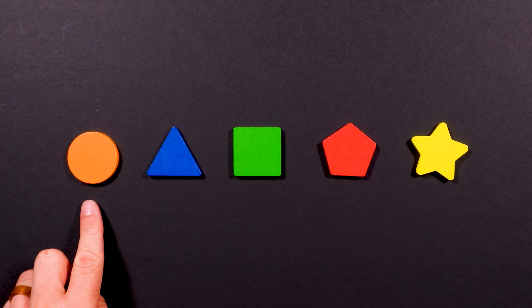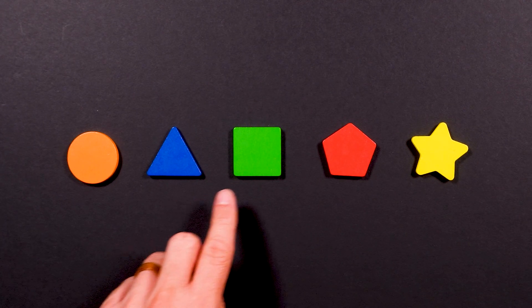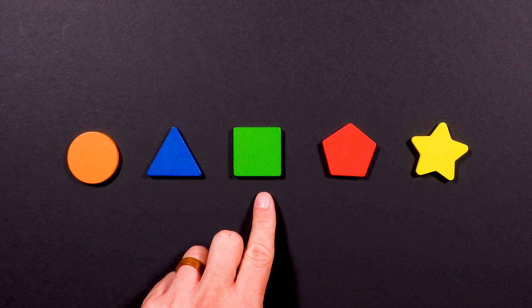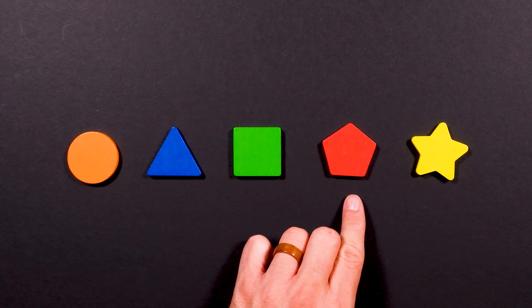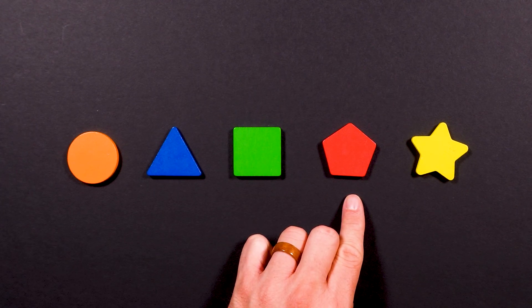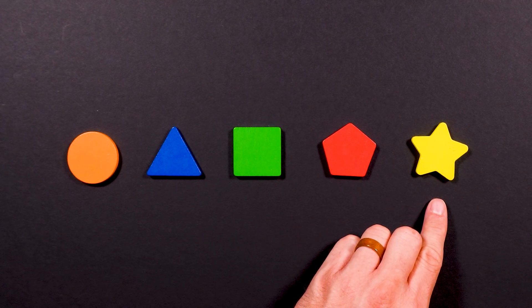What color is the circle? That's right, it is orange. What color is the triangle? That's right, this triangle is blue. What color is the square? That's right, it is a green square. And what color is the pentagon? That's right, it is red. And what color is the star? You're right, it's yellow.